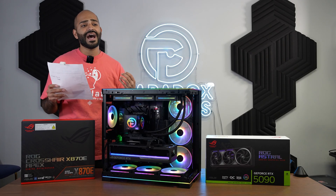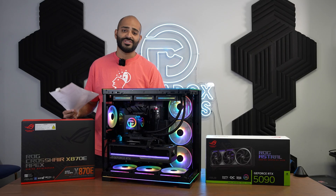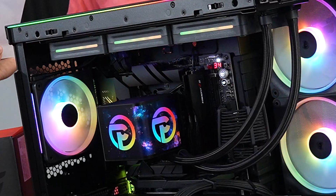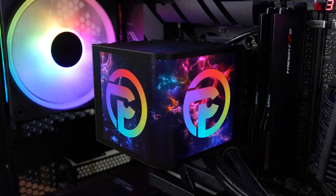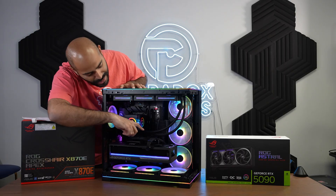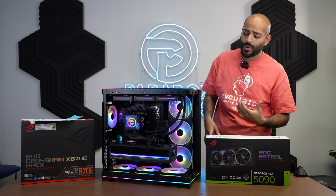We got him the Ryzen 9 9950X3D processor. We also put a contact frame in there, as well as Thermal Grizzly Cryonaut Extreme, so we can get the best temperatures for his processor. Then we got the Trikes Panorama OLED liquid cooler. This motherboard also has a built-in RAM cooler — the Apex boards have had RAM coolers for quite some time.